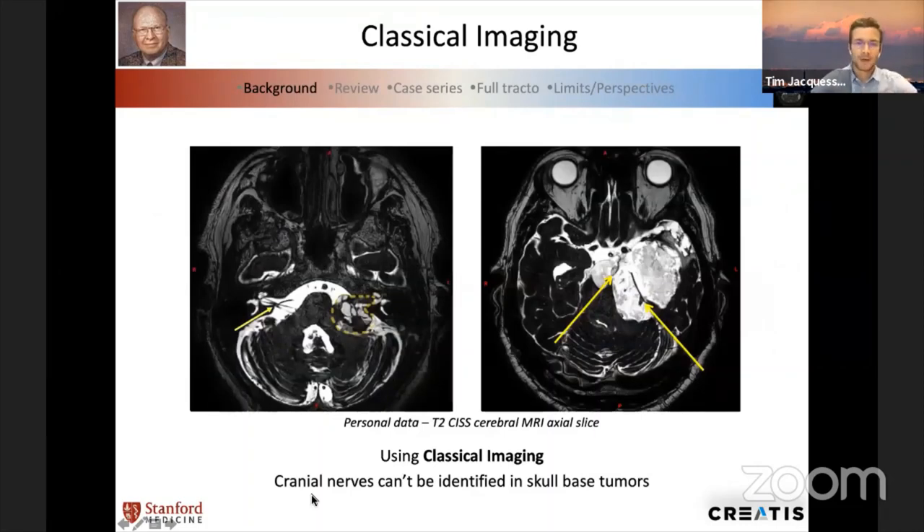We have classical imaging, but as you can see in this picture, the classical MRI can't depict the cranial nerves and their position in the context of a complex skull-based tumor. The acoustic-facial bundle is well seen in normal, healthy conditions. But when you have a tumor, you can't see the cranial nerves — they are displaced and flattened around the tumor. In other cases, like an epidermoid cyst, you can't see the tumor, and you have a lot of changes due to the tumor growing.